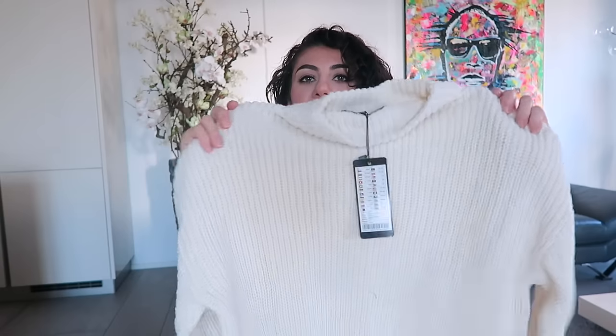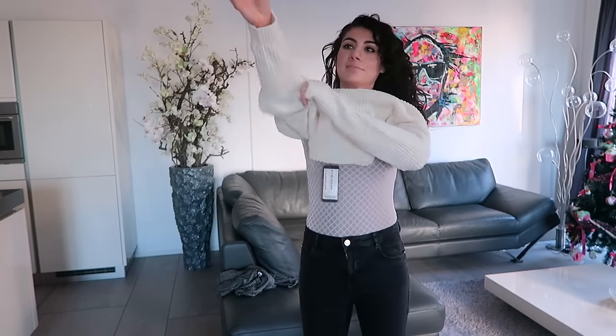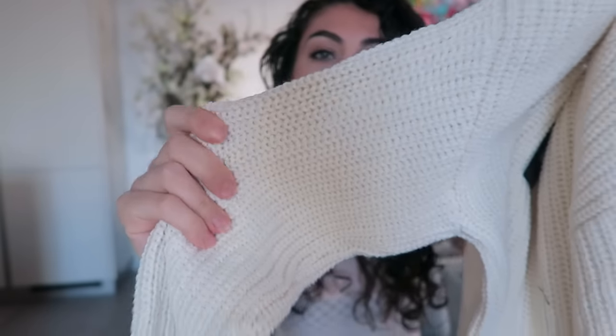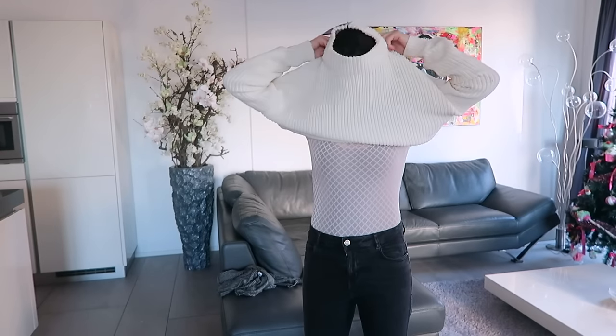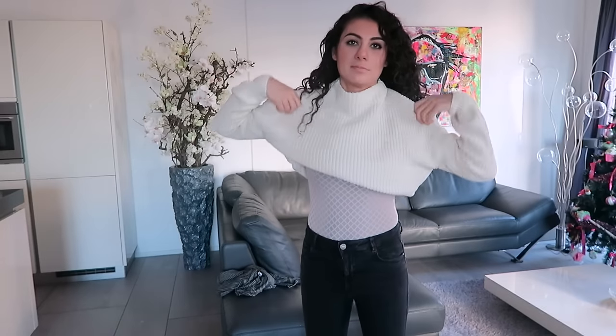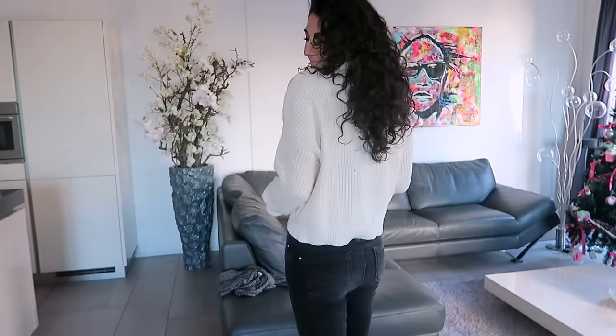I also bought this lovely jumper at New Yorker. It is a medium knit — not too chunky, not too fine — in a beige color which goes well with my dark hair. It has a little bit of a turtleneck, which I love because that keeps me warmer. It's also a crop top style — slightly longer in the back than the front — and it will keep me very warm. Just a great basic for winter.